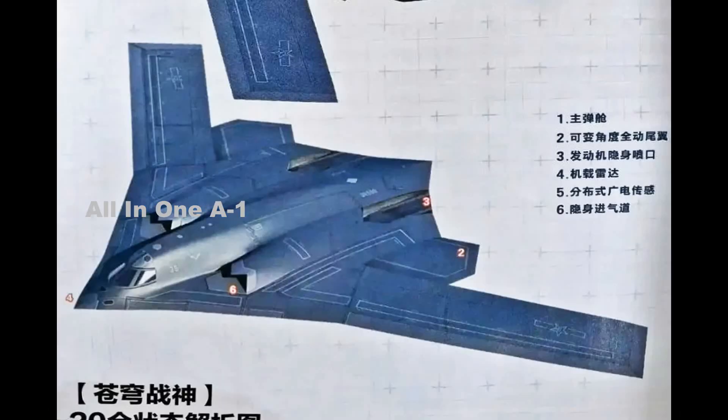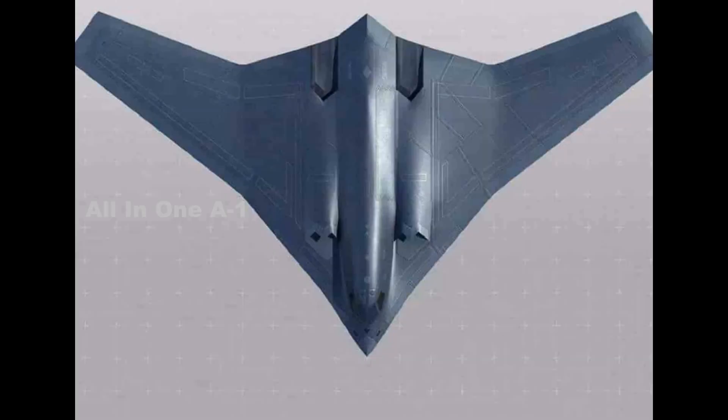Indeed, there is evidence to suggest that both subsonic flying-wing and supersonic delta-wing configurations were considered for the H-20.